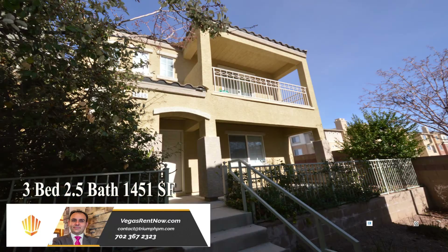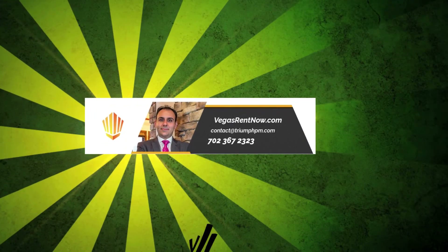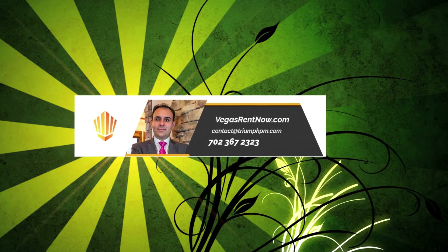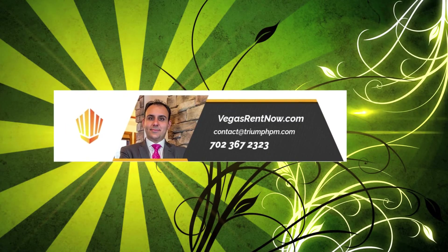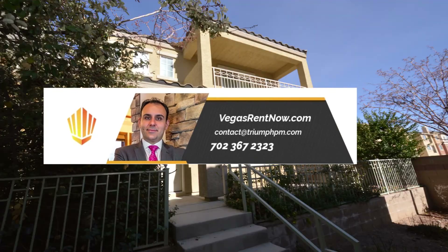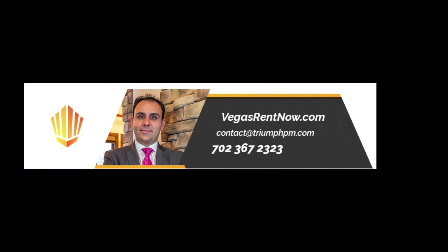This three-bedroom, two-and-a-half bath house with 1,451 sq. ft. is available now for rent. Contact one of Triumph's friendly real estate agents to view this property by calling 702-367-2323 or visit our website, VegasRentNow.com, to view our list of vacancies.